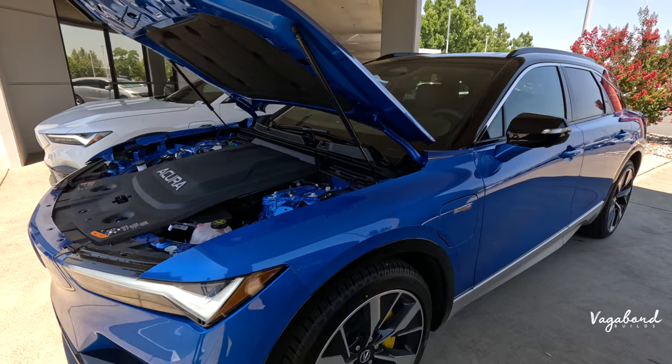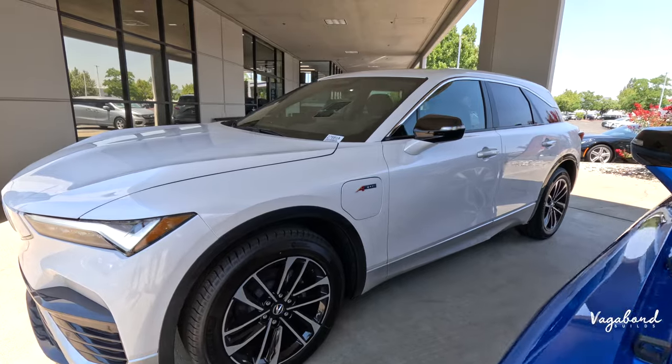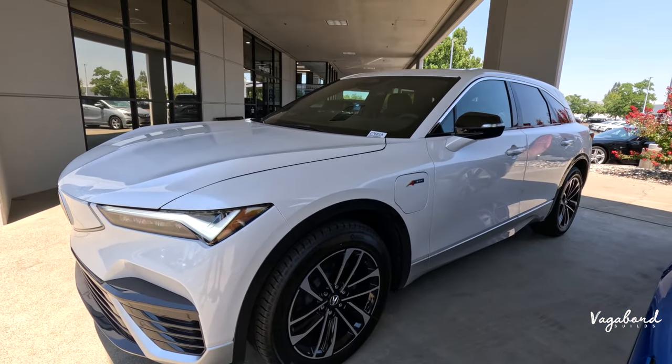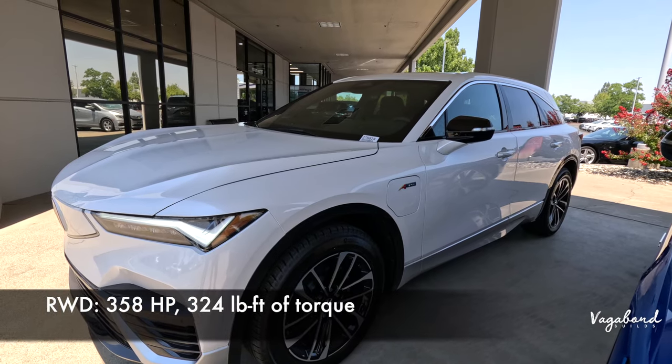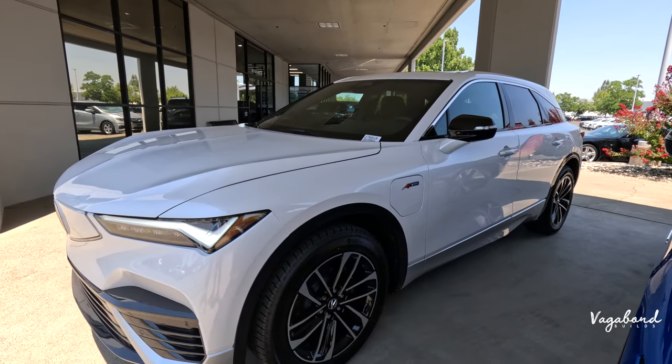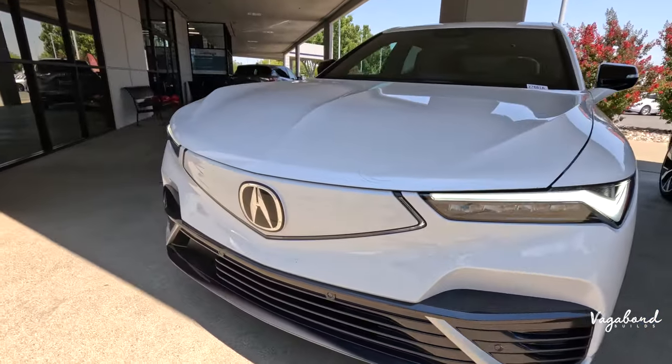Shooting over to the A-Spec: same exact 102 kilowatt battery, but the horsepower is on a rear-wheel drive single motor. So you get 358 horsepower, 324 pound-feet of torque, with 313 miles to a full charge — a significant difference.